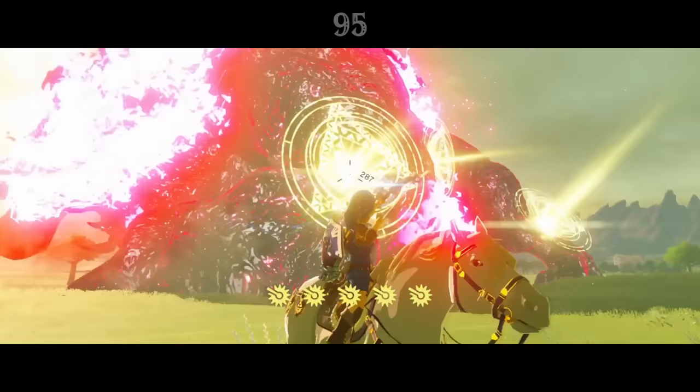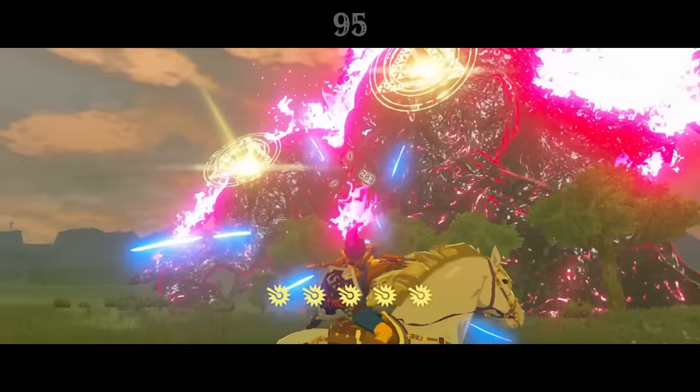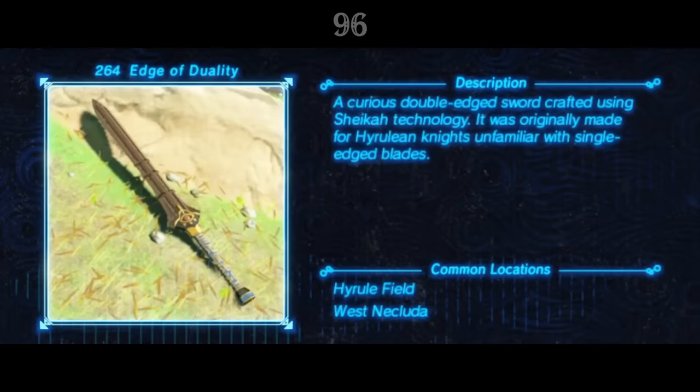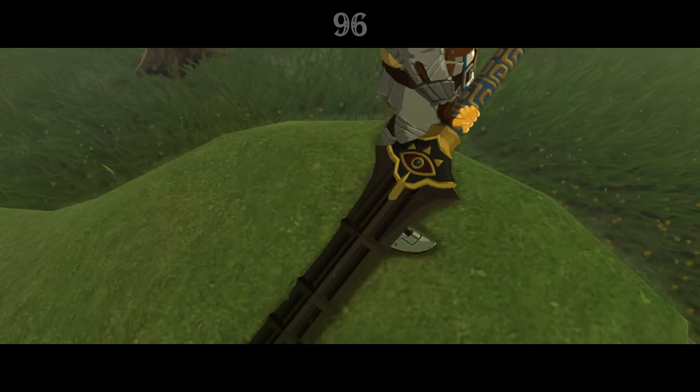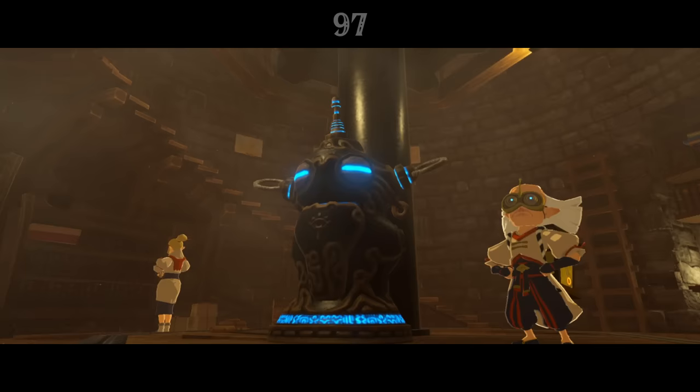Dark Beast Ganon could be harmed only by sacred weapons: the Bow of Light, the Amiibo Twilight Bow, beams from the Master Sword, and ancient arrows, suggesting that ancient Sheikah technology could have divine origins. The Hyrule Compendium notes that most Sheikah weapons have a single bladed edge. This type of sword was unfamiliar to Hylian fighters, and so the Edge of Duality was designed by the Sheikah to be used by Hylian knights.